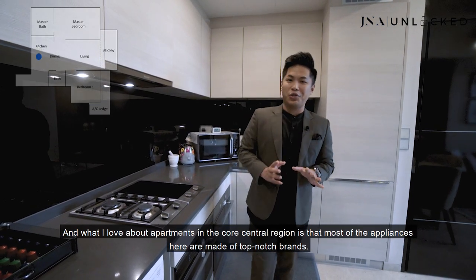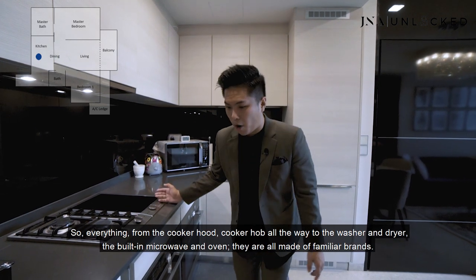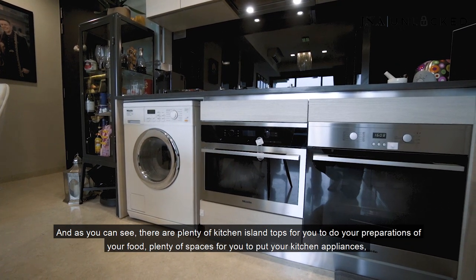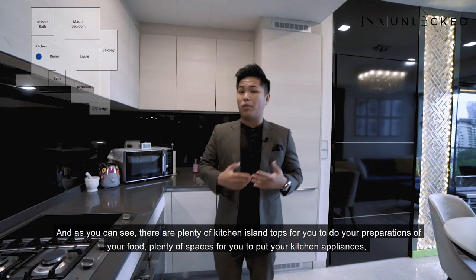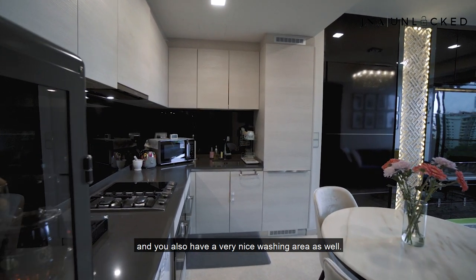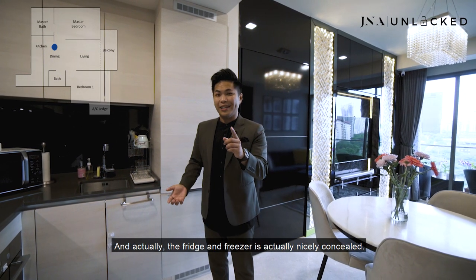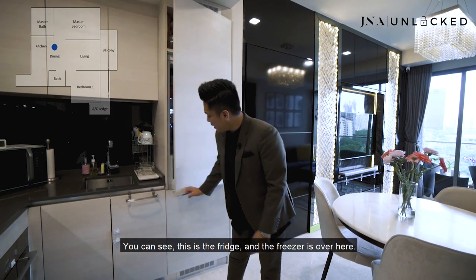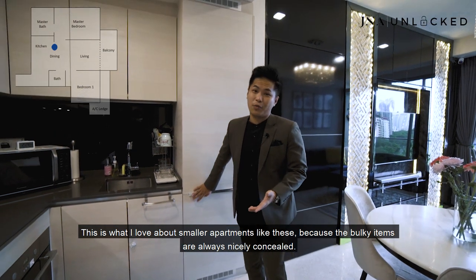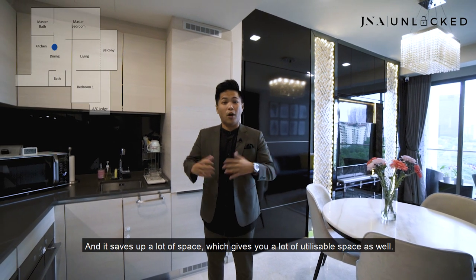What I love about apartments in the core central region is that most of the appliances are made of top-notch brands. Everything from the cooker hood, the cooker hob, all the way to the washer and dryer, the built-in microwave and oven — they're all made of dealer brands. There are plenty of kitchen island top for food preparation, plenty of spaces for kitchen appliances, and a very nice washing area as well. You may be wondering where the fridge and freezer is — it's actually nicely concealed. What I love about smaller apartments like this is that the bulky items are always nicely concealed, which saves up a lot of space and gives you a lot of utilizable space.